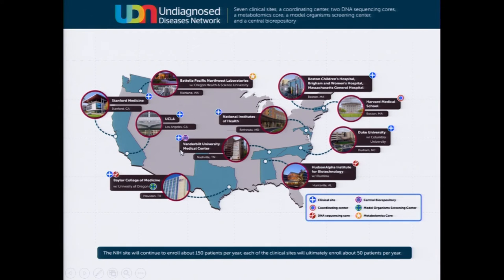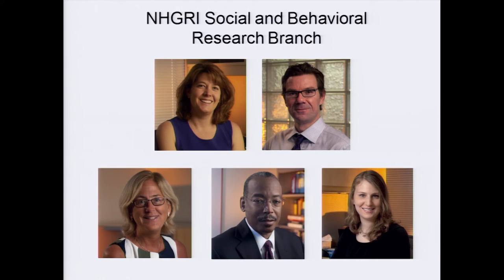Les Biesecker's ClinSeq program is another example where the basis of genomic medicine has really been defined, with numerous resulting publications. The Undiagnosed Diseases Network — an outgrowth of the Undiagnosed Diseases Program that Bill Gall established in the intramural program in 2008 — has now grown into something with a major impact across the research community. The Social and Behavioral Research Branch has spearheaded analysis of secondary findings in both the Undiagnosed Diseases Program and the ClinSeq program.